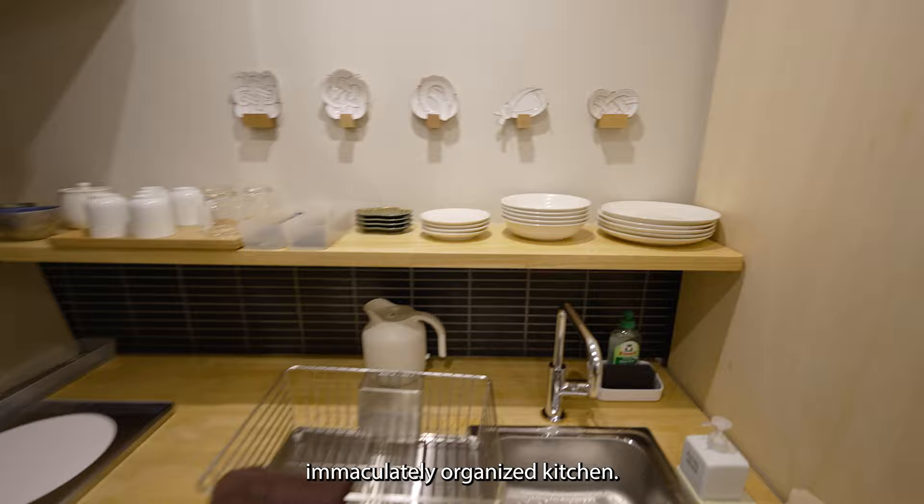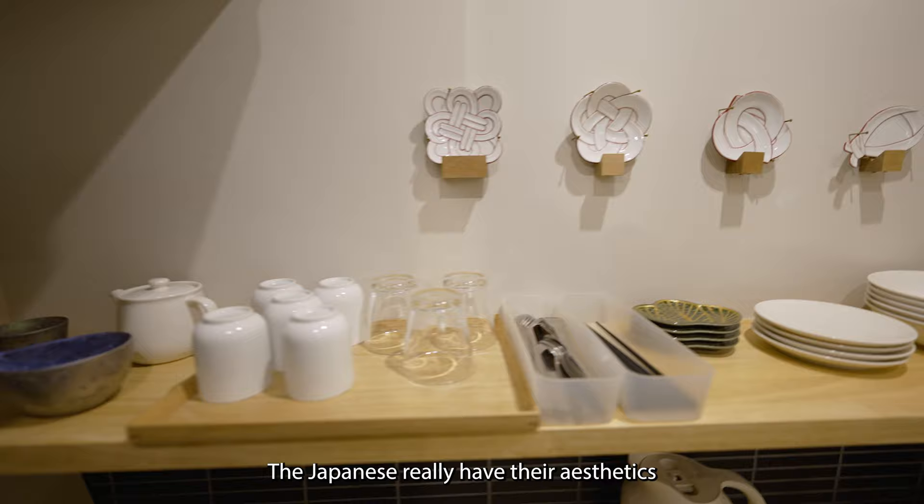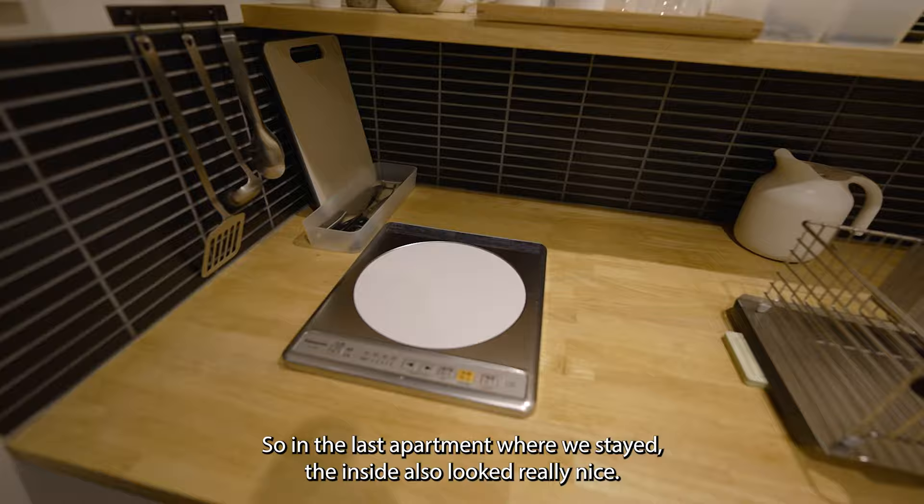Here is the fabulous, immaculately organized kitchen. The Japanese really have their aesthetics for the inside of their apartments down pat. In the last apartment where we stayed, the inside also looked really nice.